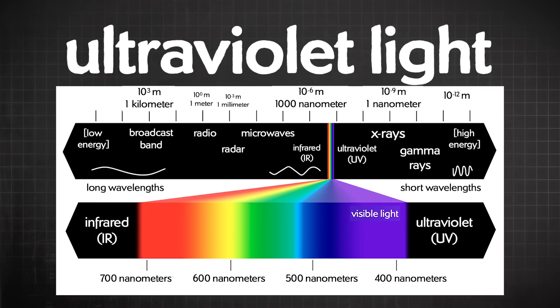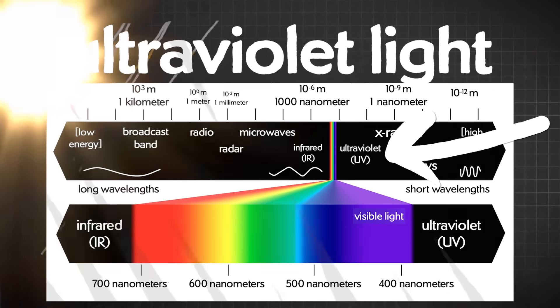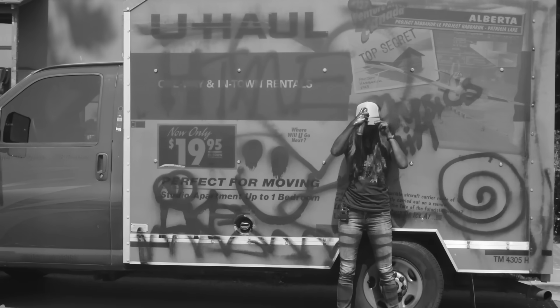UV light — ultraviolet light — is part of the spectrum of electromagnetic waves from the sun, just on the far side of the violet part of the visible light rainbow. It has a shorter wavelength and a higher frequency than any visible light, which means it can do more damage to molecules like DNA or to cells. As we all know, it's been linked to skin cancer. So my thinking was that if you look at your skin with sunscreen on, you should see that UV light is absorbed — it should look darker. And when we put the sunscreen on, it looked like face paint. We were even able to graffiti the side of a truck with sunscreen, but you can only see it with the UV camera.